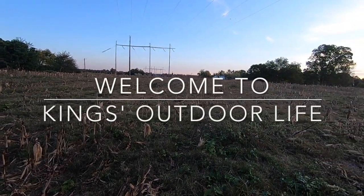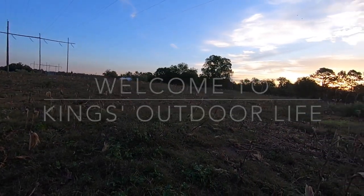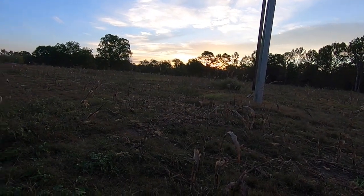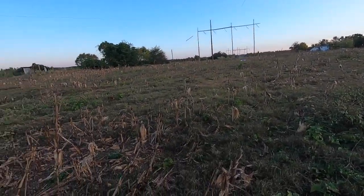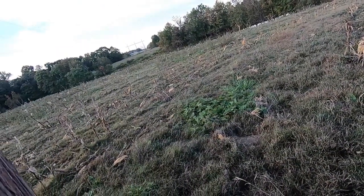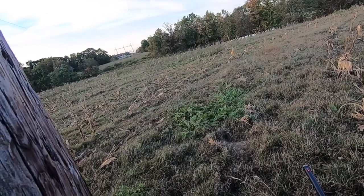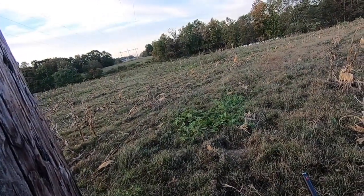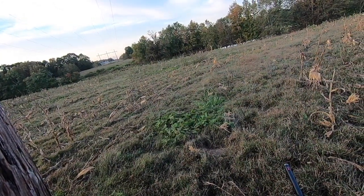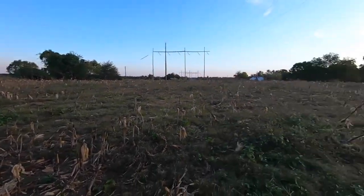Hey guys, welcome back to Kings Outdoor Life. This is a cut cornfield just south of town. I went out here Saturday morning at daylight and you can see an Alabama sunrise here — perfect place around here to shoot dove this time of year. It's a picked corn field with a power line running right through the middle of it. The main point of my exercise today is to get some shots on a ShotKam with my new gun, to see where I'm shooting — high, low, or dead on.